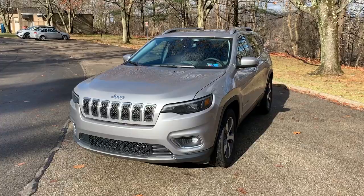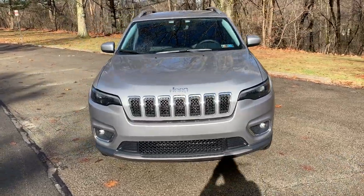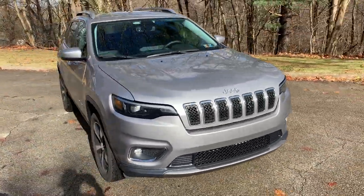Hey guys, it's CarGuy11. Today I'm going to explain why I've been driving that V6 Cherokee Limited around all this time. I've actually been having some pretty major issues with my 2015 Jeep Cherokee Trailhawk, and it actually didn't start out that way. I thought it was going to be a minor thing. I'm going to show you some clips of what happened.